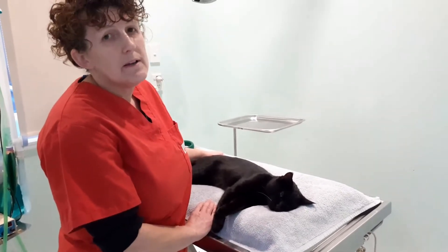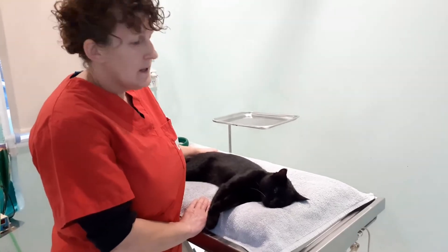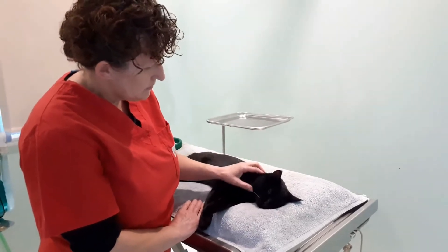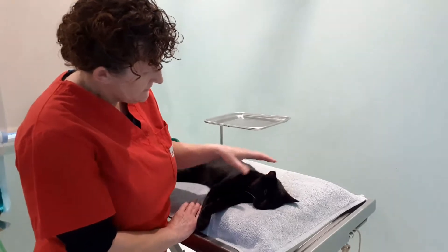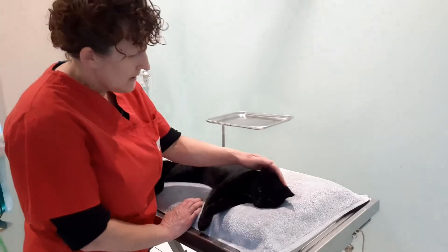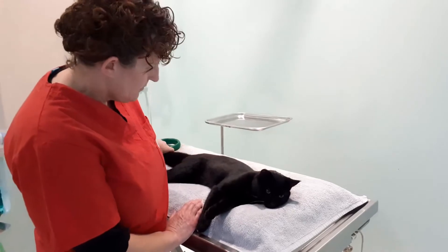I think every male cat should really be castrated. It just cuts down on the breeding and I think they do make a nicer pet. They're not as thick in the skin — they get pretty big jowls around their neck if they're left intact. They're more prone to going out and fighting and hunting, so yeah, there's certainly a nicer cat if they've been fixed up.